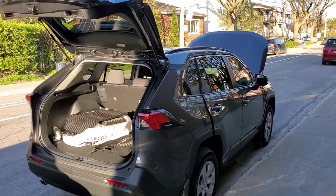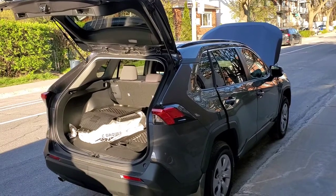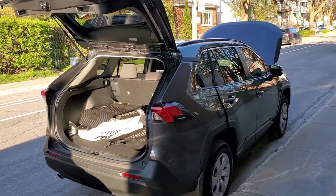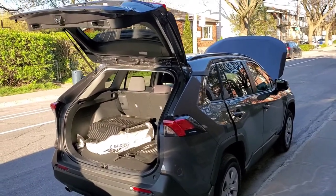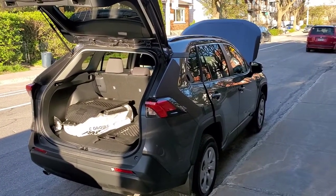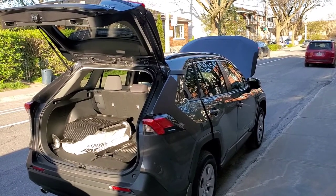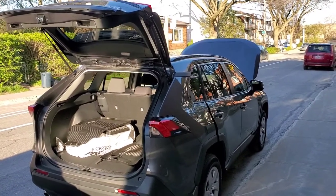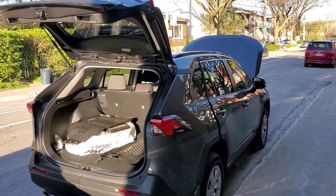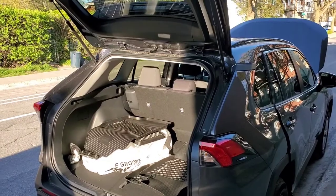Hello fellow YouTubers, I'm going to give you a tour of the Toyota RAV4 four-cylinder automatic eight-speed with an engine of 203 horsepower. The motor rotates at 6,060 RPM — that's fast. The car has a rear camera.